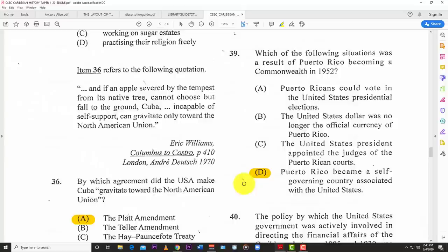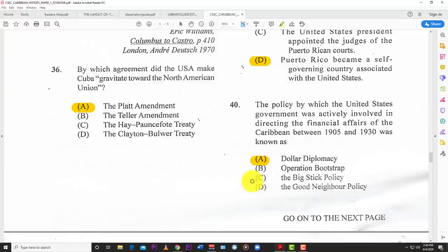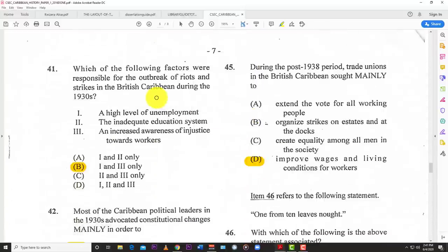Number thirty-nine: which of the following situations was a result of Puerto Rico becoming a commonwealth in 1952? D — Puerto Rico became a self-governing country associated with the United States. Number forty: the policy by which the United States was actively involved in directing the financial affairs of the Caribbean between 1905 and 1930 was known as Dollar Diplomacy.